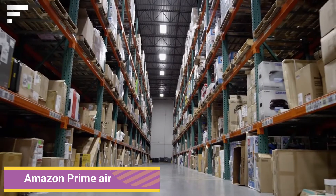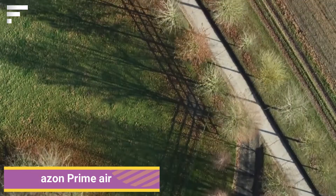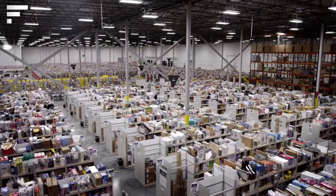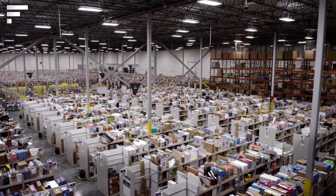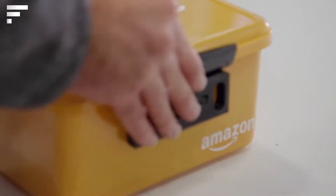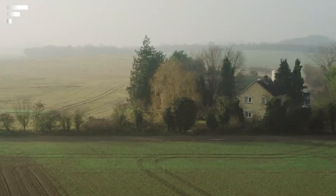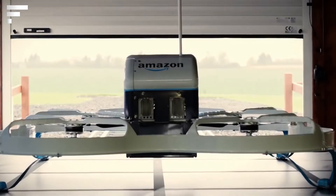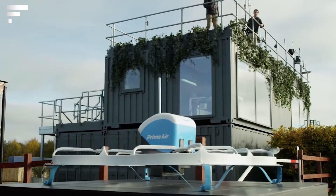Amazon Prime Air — Amazon began using small drones to send small purchases to customers in the UK in 2020, which can be considered a major breakthrough in the use of drones. At the moment, the drones deliver purchases weighing up to 2.3 kilograms and do so in under half an hour.